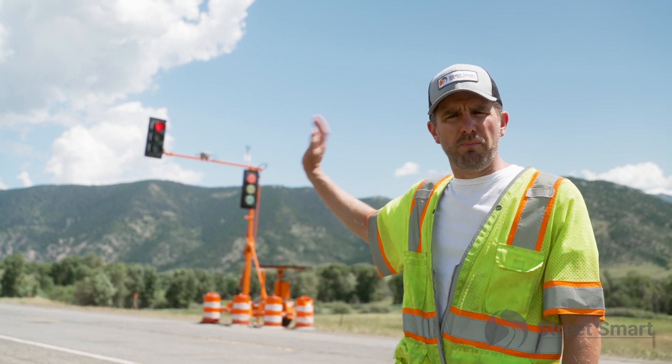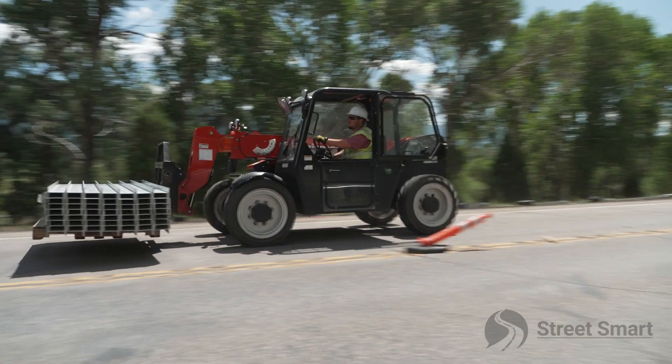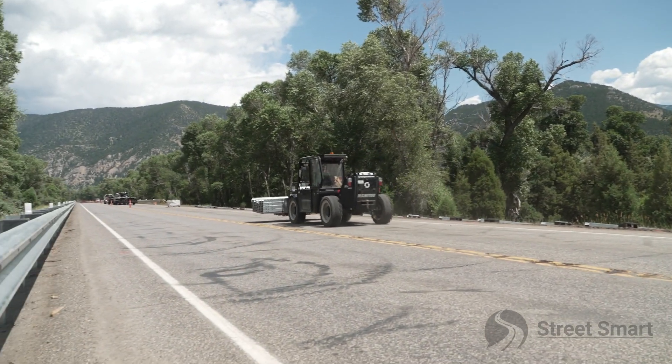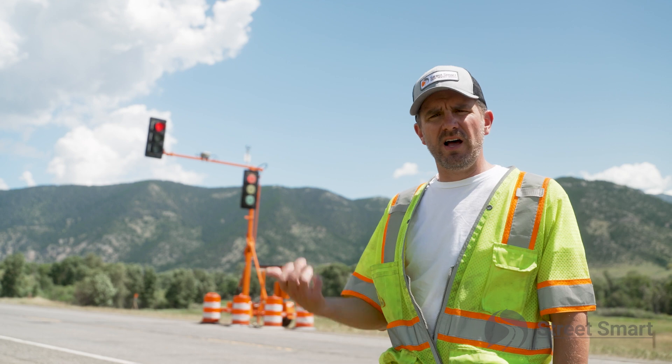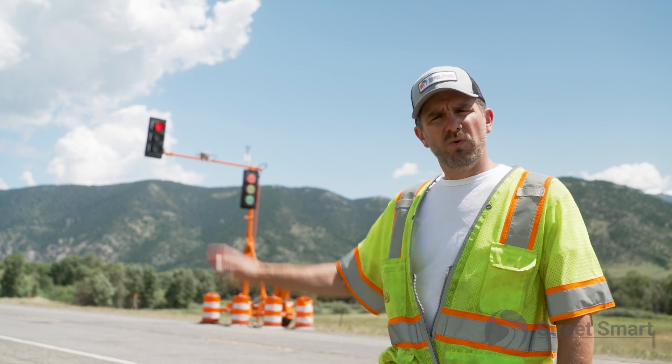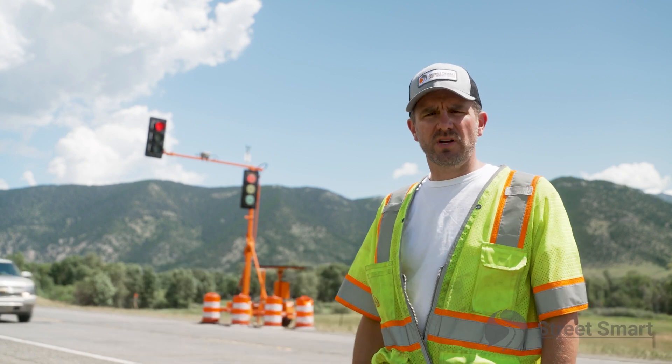For some reason we needed to put both signals in red — maybe to get a slow-moving piece of construction equipment through the work zone — that can all be done remotely through our command center with a simple phone call or even a click of a two-way radio, with the general contractor on the ground communicating back to the control center.